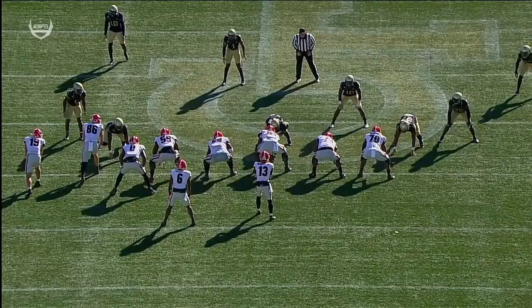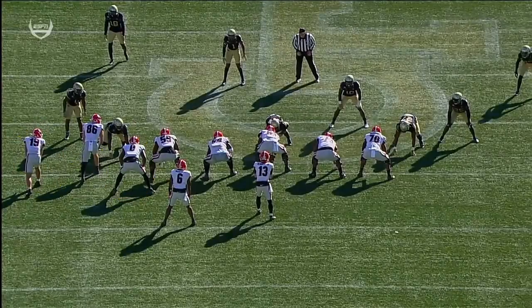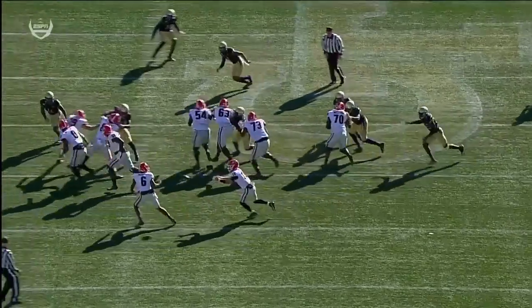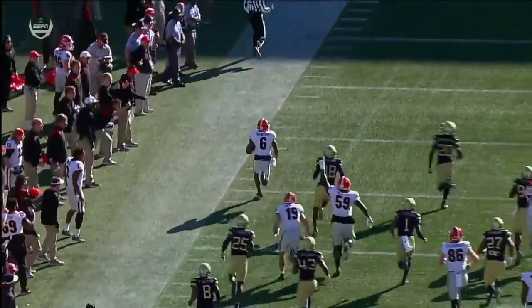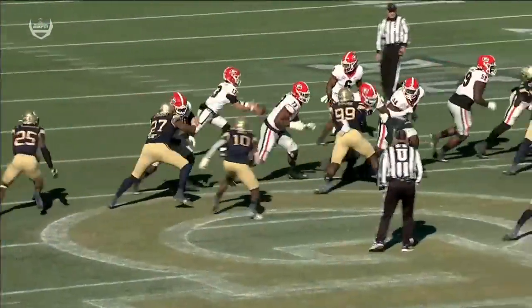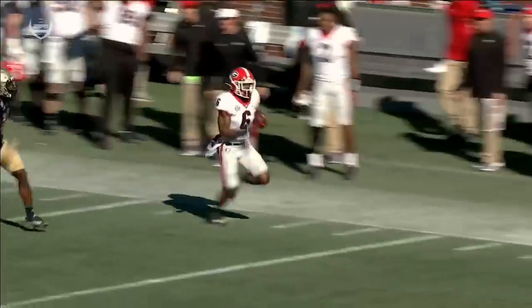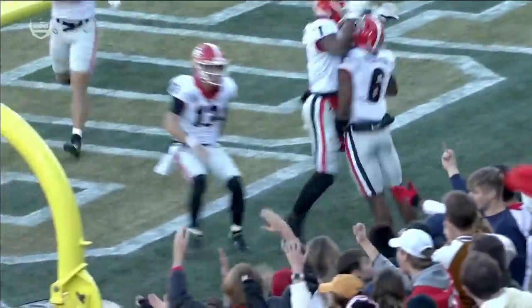Number one team in America heading towards the SEC title game. Watch the scissors block by this bunch — Washington starts inside and goes out, Bowers starts outside and goes in. That scissors block on this toss: Washington's job is to kick out, Bowers helps and then finds action inside, and then the offensive lineman Jones comes downfield. That cross-blocking — that scissors blocking by those tight ends — springs McIntosh for the big gain. That final block from Bowers is such a good piece to that toss play, combined with the stiff arm and home run speed.